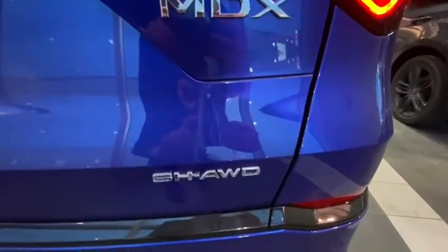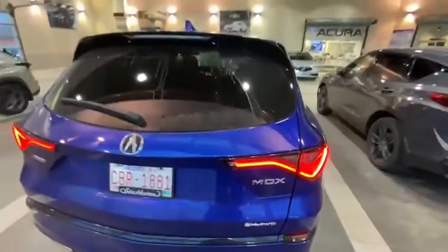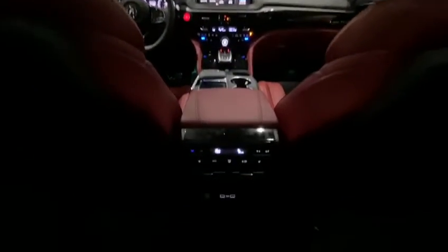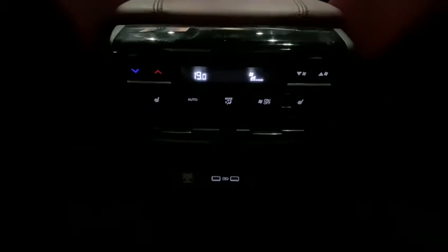Super Handling All-Wheel Drive. Let's go take a look inside. Sitting inside the second row of the MDX, as you can see you've got some rear heat settings for your rear passengers — a very cool feature.